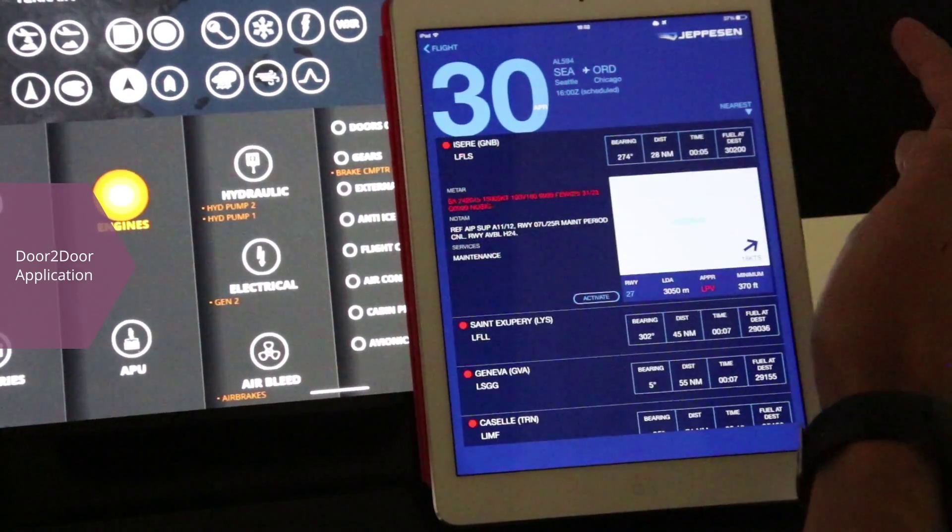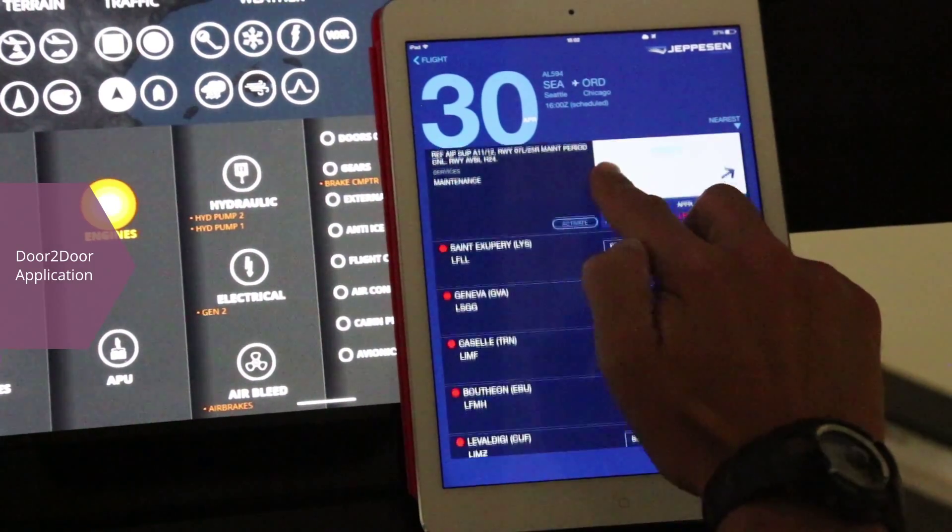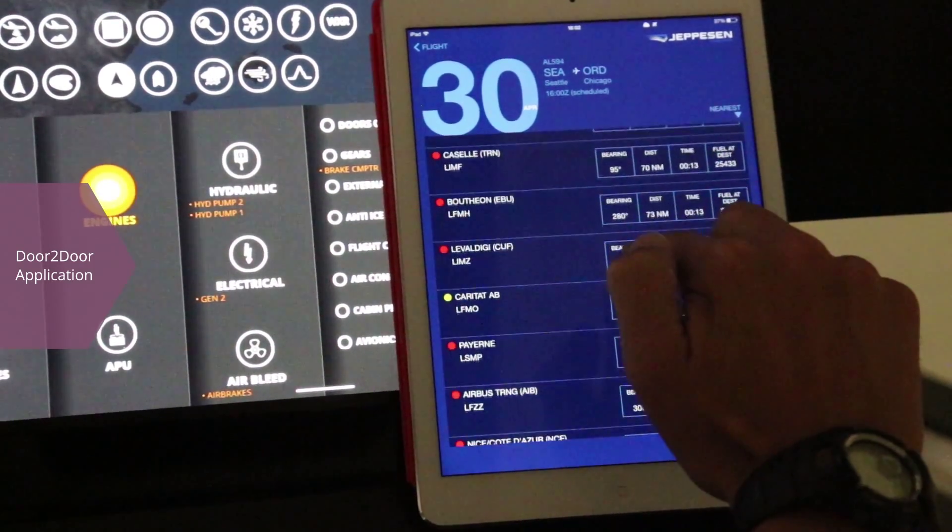In addition, the fatigue state is shared among crew members so that they can look out for each other before a critical situation occurs.